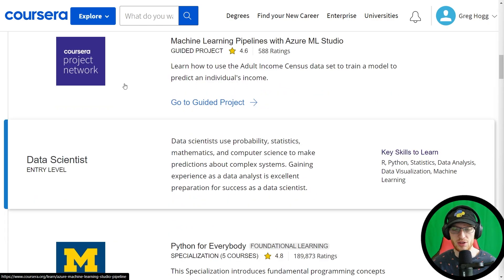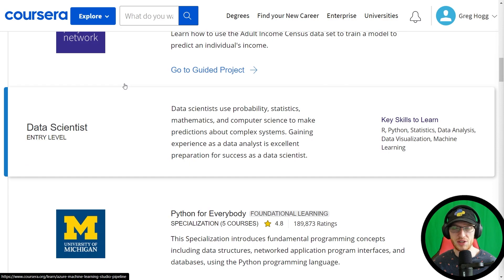At this point, they're assuming you've maybe become a data analyst, or you're looking to progress to become a data scientist. They say data scientists use probability, statistics, mathematics, and computer science to make predictions about complex systems, and that gaining experience as a data analyst is excellent preparation. The key skills to learn are R, Python, statistics, data analysis, data visualization, and machine learning. My only slight complaint is that it's strictly not necessary to learn both R and Python, though to become an all-encompassing engineer, it's not a bad idea.